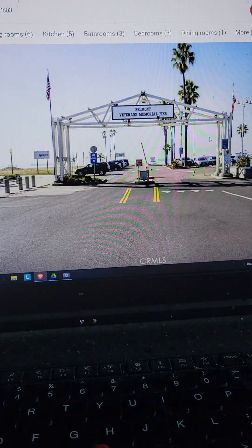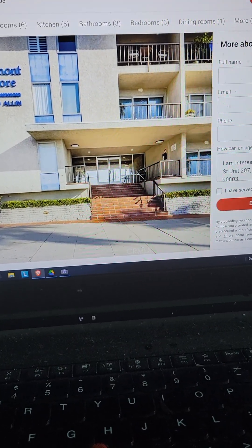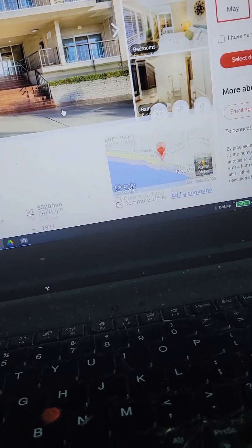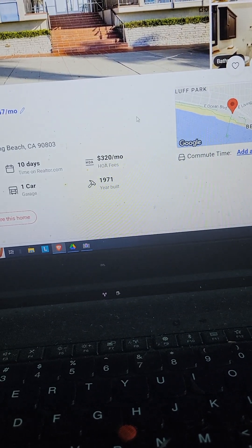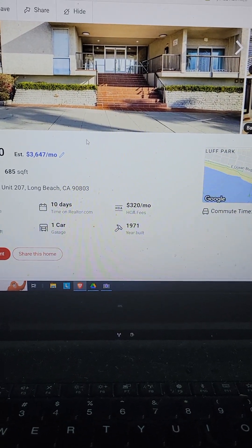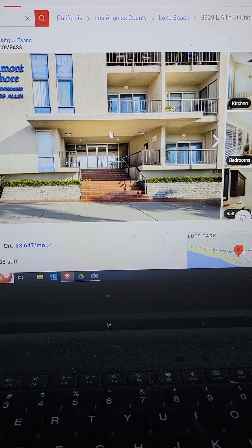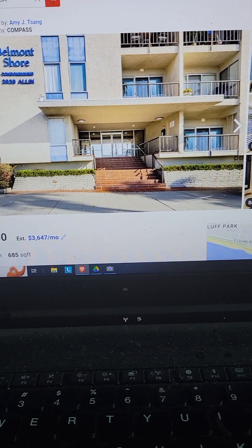This is probably in the top five. It's been on the market for 10 days, 685 square feet — it's bigger than our place in Orange. We'll keep an eye on this place in Belmont Shore and see what happens.